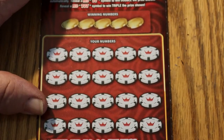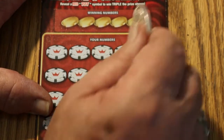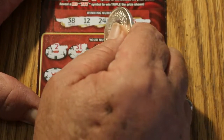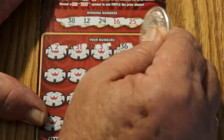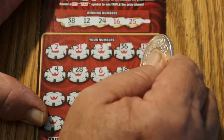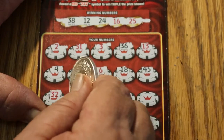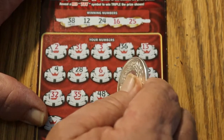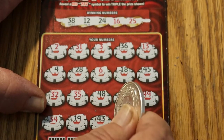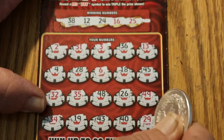We didn't get a back-to-back, but that's okay — we still have two more tickets to go, plenty of room for more profit. 38, 12, 24, 16, and 25. 2, 31, 3, 36, 13. 4, 28, 6, 18, 45. 32, 35, 48, 26, 49. 34, 19, 43, 40, and 29. Nothing on that one.